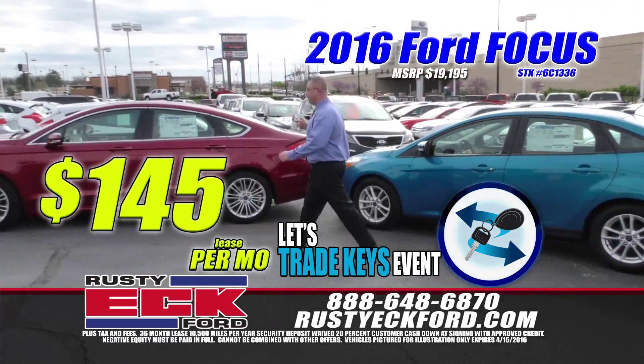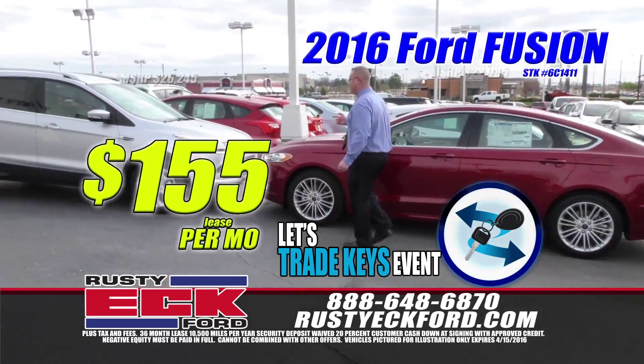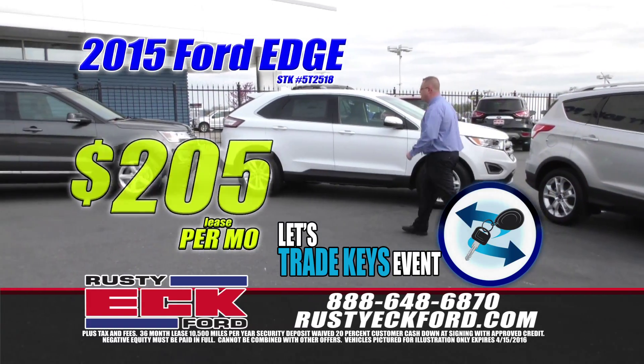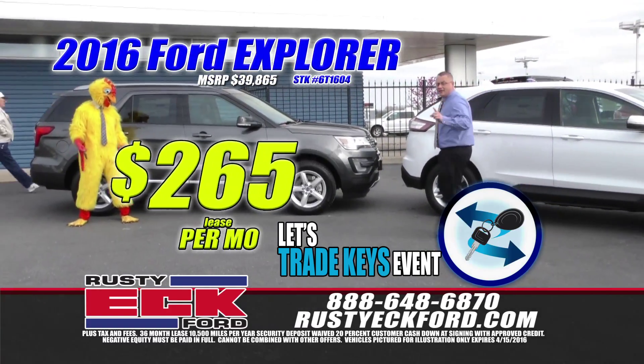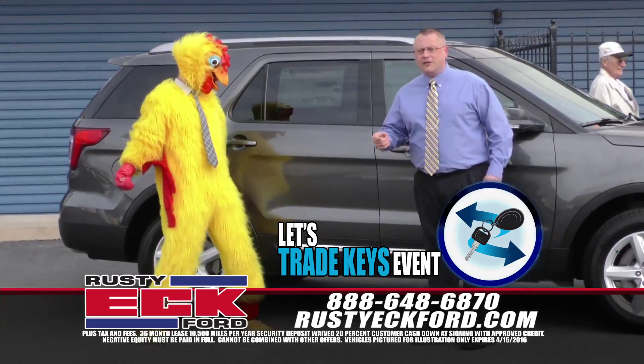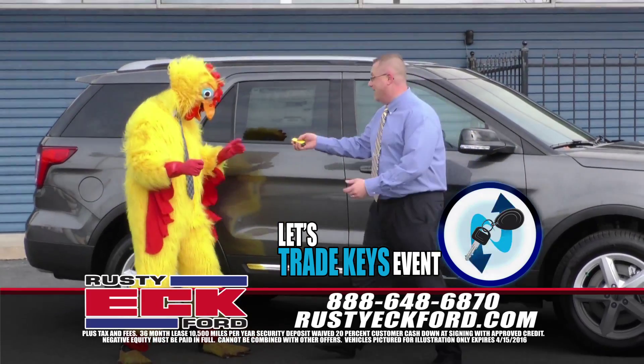Focus $145 a month. Fusion $155 a month. Escape only $175 a month. Edge it's $205 a month, or this loaded up Ford Explorer it's only $265 a month. Come on in and see me or check us online at RustyEckFord.com and let's trade keys.